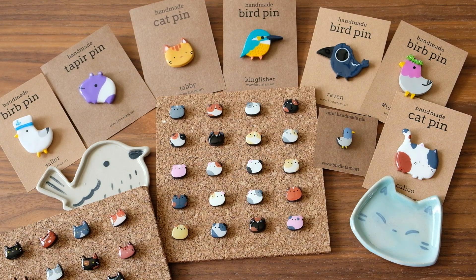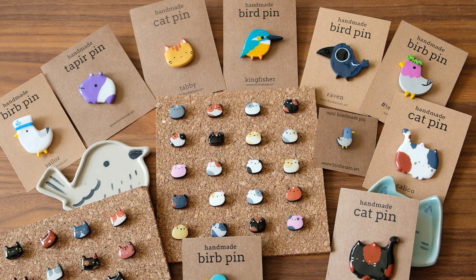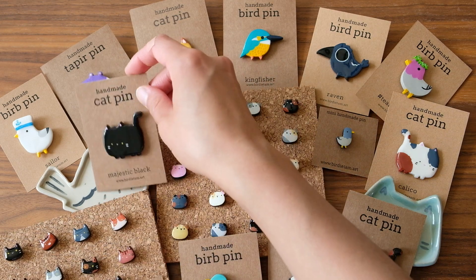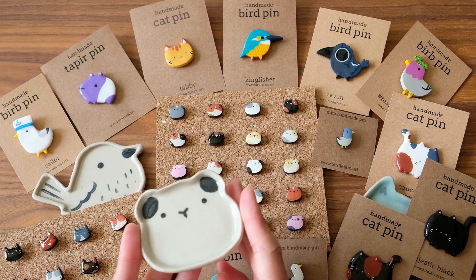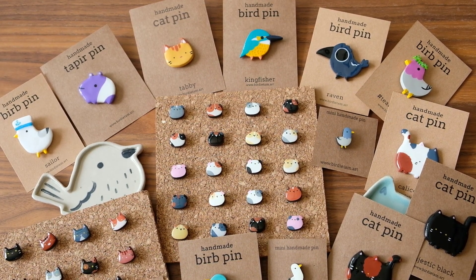A short update on shipping: I unfortunately still cannot ship to most of the southern hemisphere, so that means I can't ship to Australia or New Zealand — hopefully the postal services will catch up soon. With shipping to North America, I've seen increased shipping times; before it was about two months and now it's taking about three months. Most items will be shipped with tracking. With Europe and Asia, shipping seems almost back to normal — between one to three weeks in Europe and maybe two to four weeks to Asia.